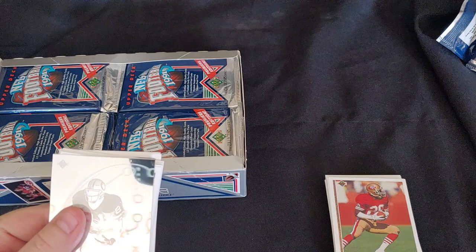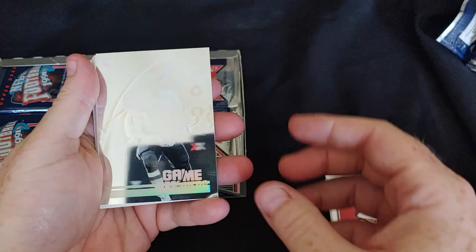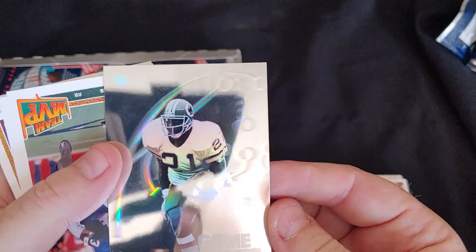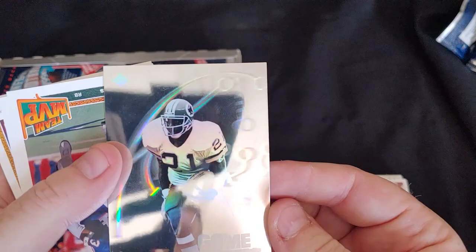Kind of the shrinkflation of its day — although that was part of the premium card thing too, giving you less cards and making the cards seem more valuable. And we've got a hologram here of Ernest Biner. I love these hologram cards — they're really hard to get in the light here, but those are nice cards.